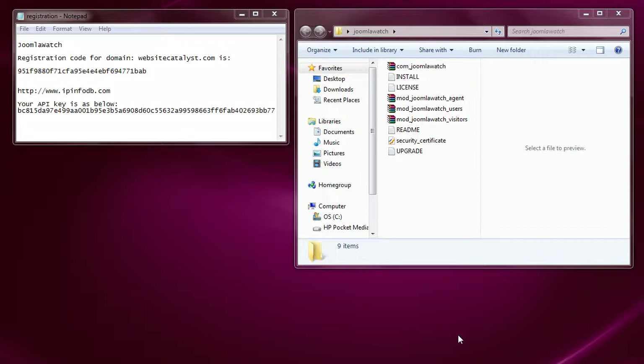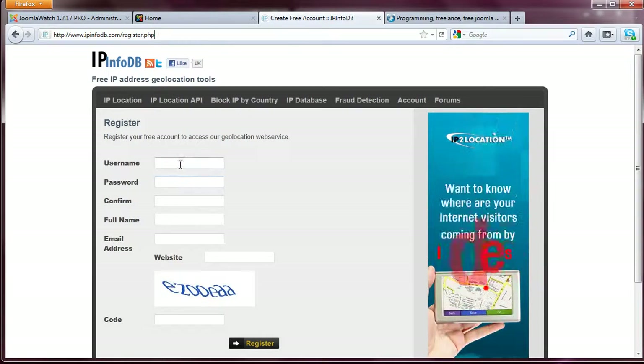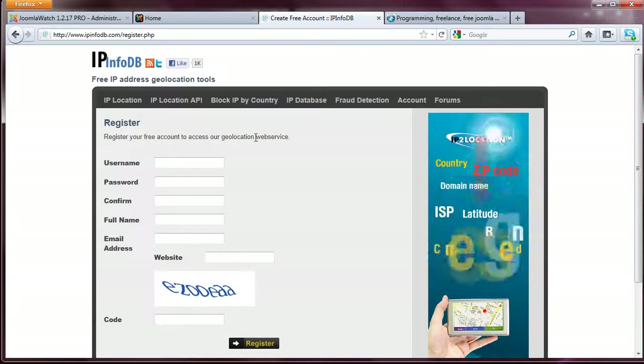So let's get started. This demo assumes that you've already purchased a copy of the Joomla Watch Pro version of the component. Once you've purchased it, you have to decompress it. The installation package comes with four files: the component and three modules that will be displayed on the front end of the website. Another prerequisite is that you have to have a license key and an API key. You'll need to register for the API key at www.ipinfodb.com/register.php. Once you've created an account, you'll be able to access the API key. Make sure you check your email and click on the activation link so that you can grab the API key.